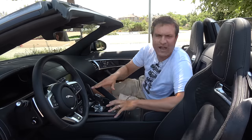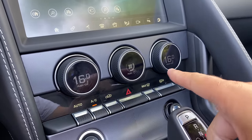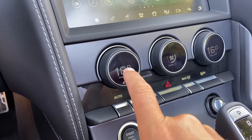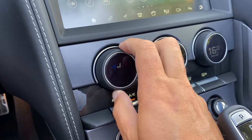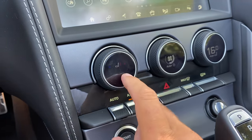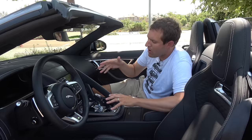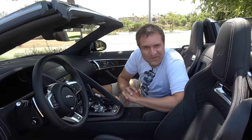Moving to the climate controls — three dials like many cars: middle changes fan speed, sides change temperature. The interesting part is that if you push one of the temperature dials, it becomes your heated and cooled seat control. Twist it to activate your heated or cooled seat, push again to go back to temperature adjustment. It's a smart way to integrate heated seat controls without adding extra buttons or making things cluttered.